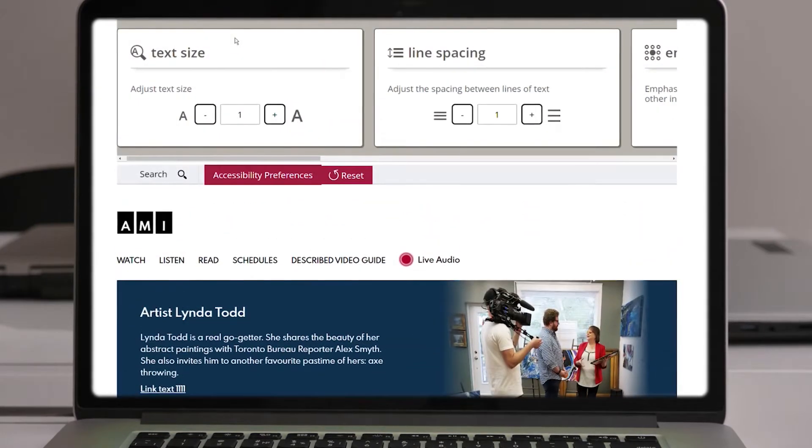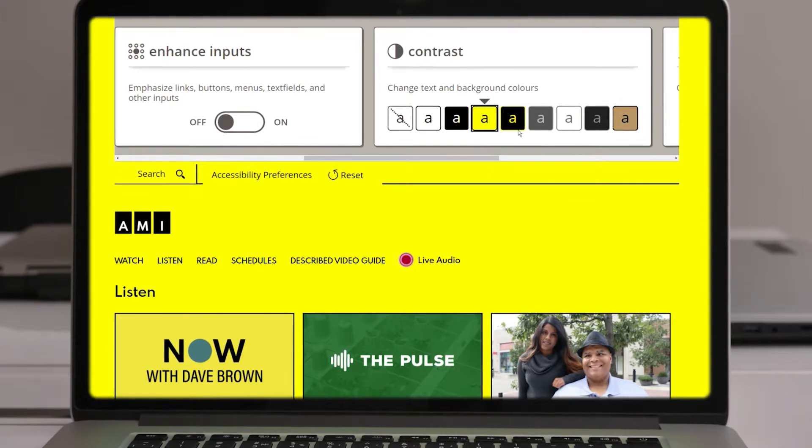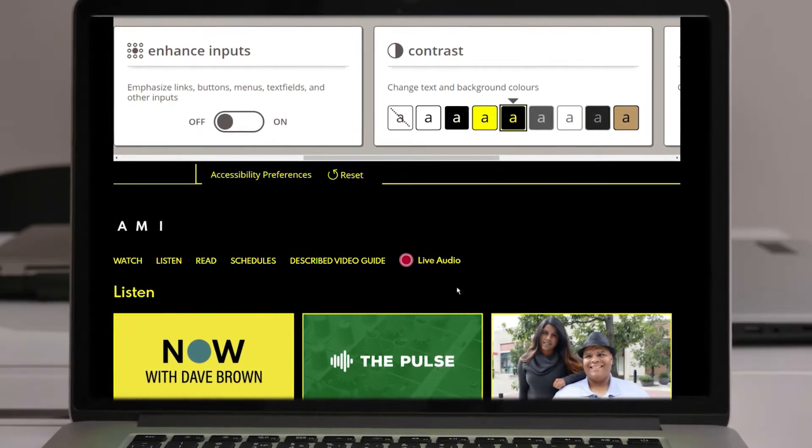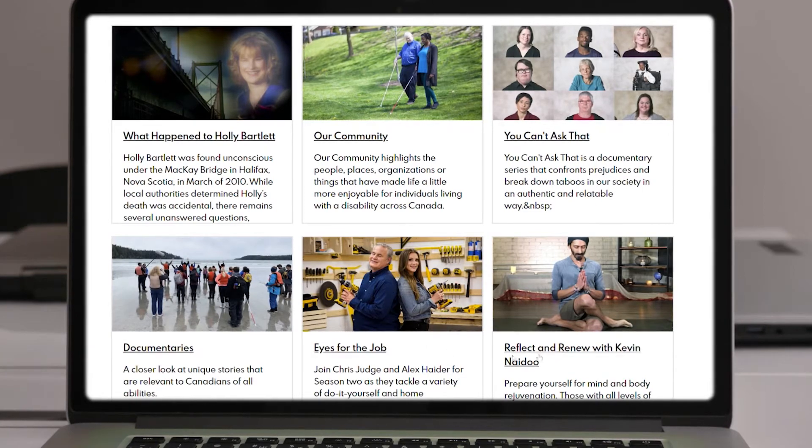On each page, change how text is displayed or adjust the contrast to one of eight different color profiles for better readability. Use a screen reader, it'll now identify the type of content right from the thumbnail.